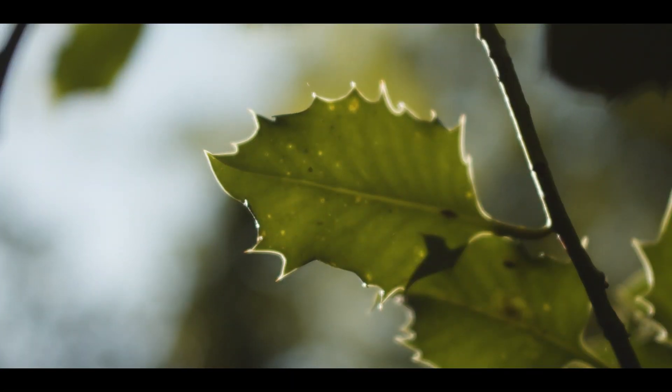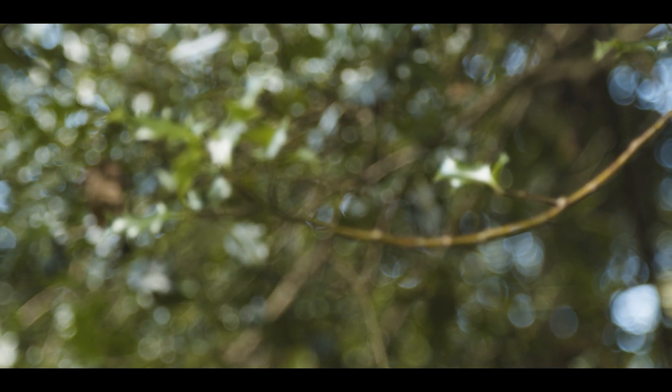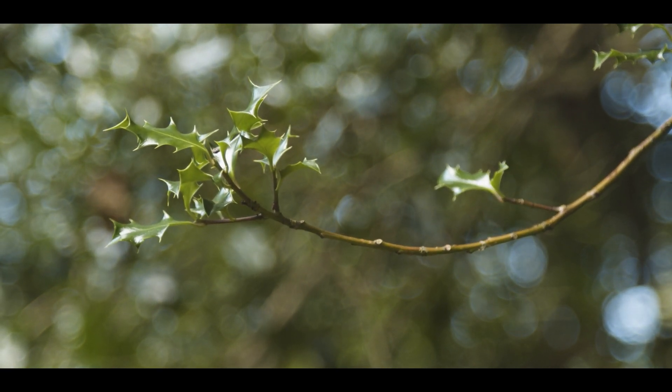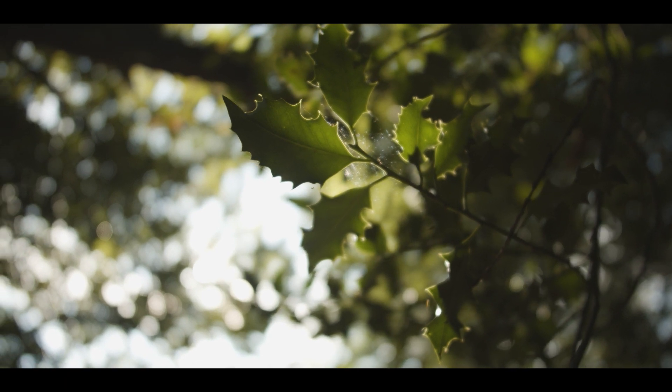An easy tree to identify — holly trees with their lovely dark green but shiny evergreen leaves, and of course very spiky. Tough feel to them. Careful of the sharp little tips to the spikes.